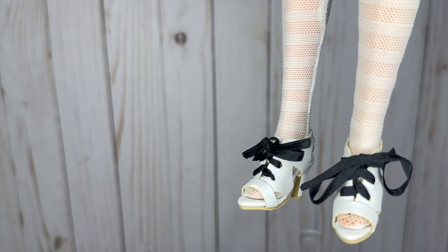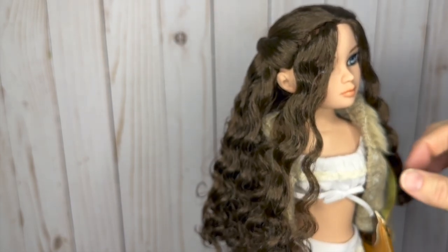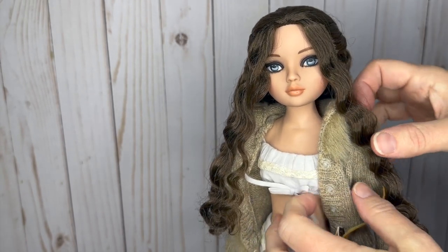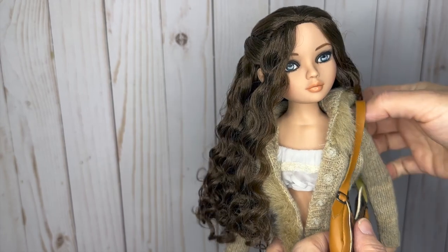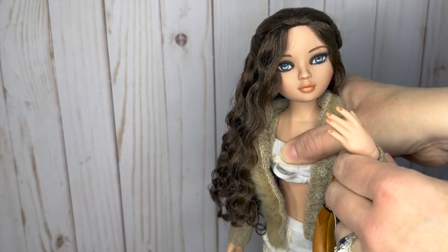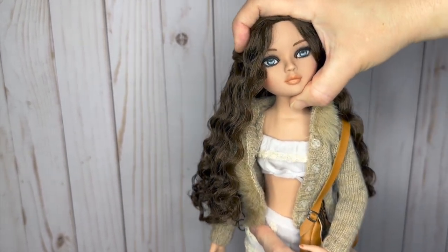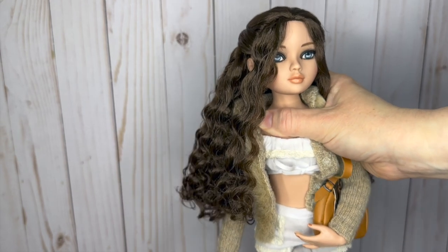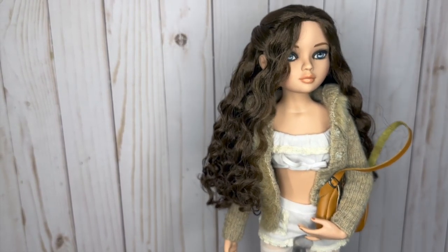I don't have any Elowen clothes specifically, but I had some Tyler Wentworth clothes — that's what this sweater and purse are, and they fit Elowen quite well. She is articulated at the wrists and elbows; she's not BJD-type articulation but she can move her head reasonably well and bend her knees, though no ankle rotation. I'm pretty happy with her. She's definitely bigger than she looks in pictures — much larger compared to a Barbie.